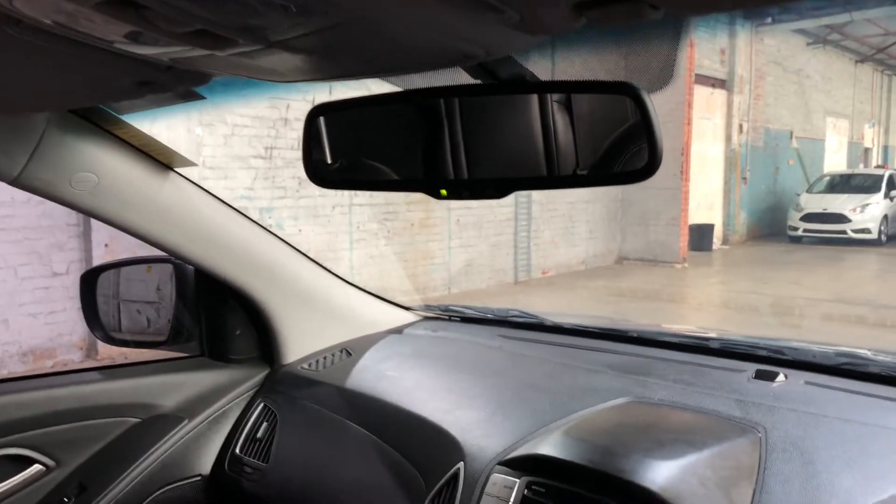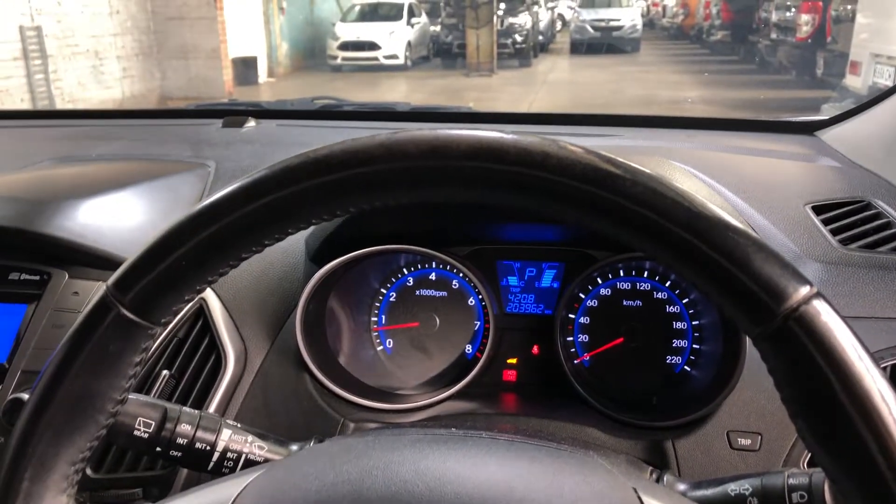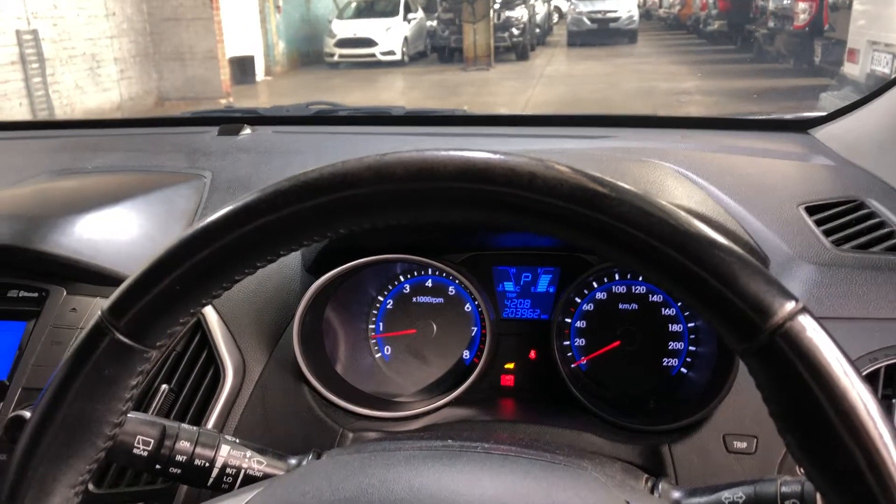This car has also been fitted with a reverse parking sensor and reverse camera. It comes with 203,000 kilometres on the clock and has a full set of keys and a full set of books.